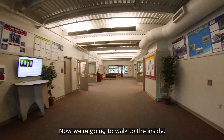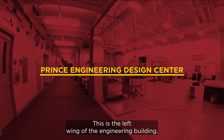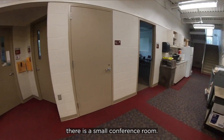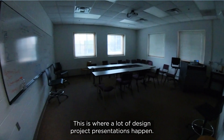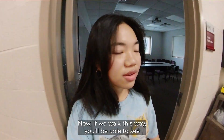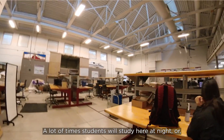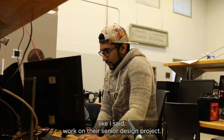This is the left wing of the engineering building. When you walk down this hallway there is a small conference room — this is where a lot of design project presentations happen. If we walk this way you'll be able to see a lot of different workstations where students study at night or work on their senior design projects.